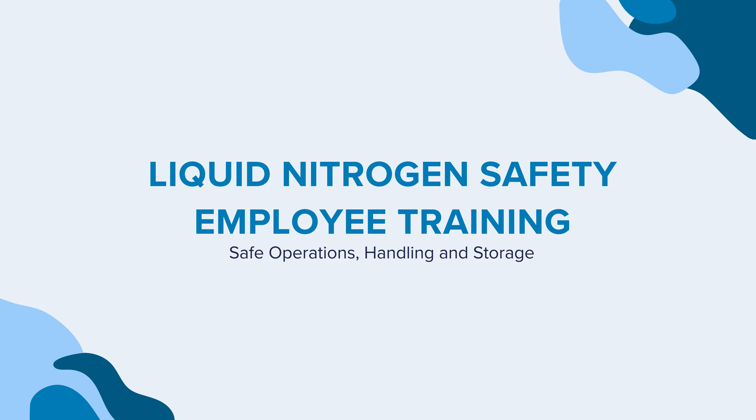Welcome to the Liquid Nitrogen Safety Employee Training: Safe Operations, Handling, and Storage.